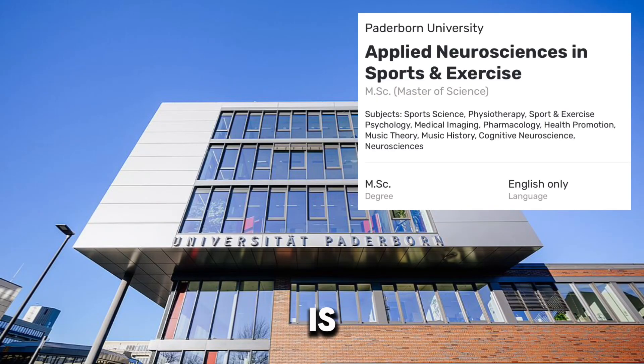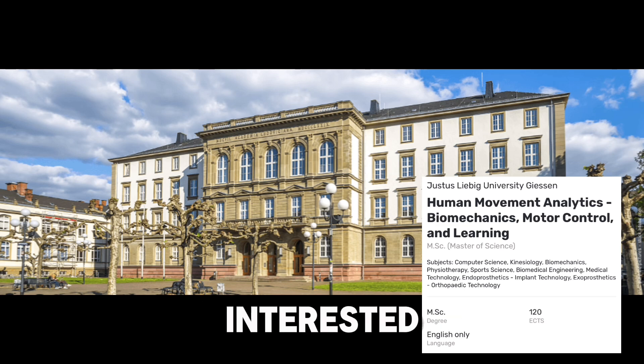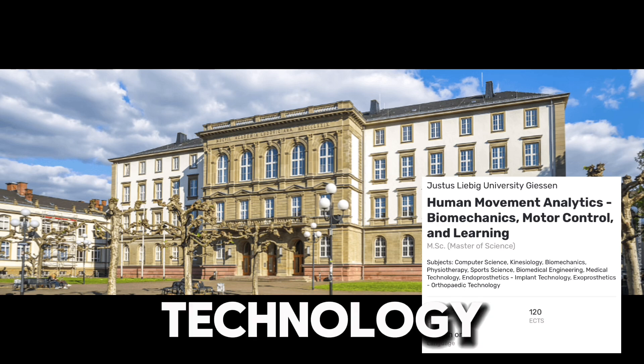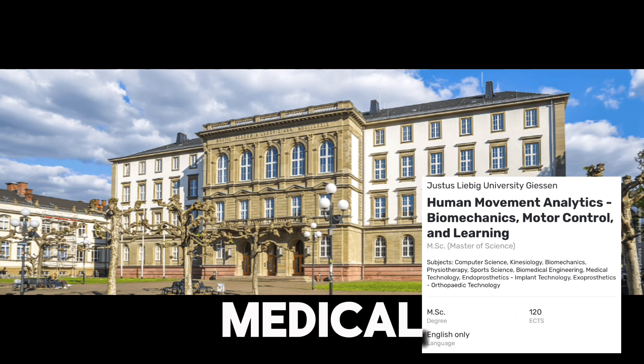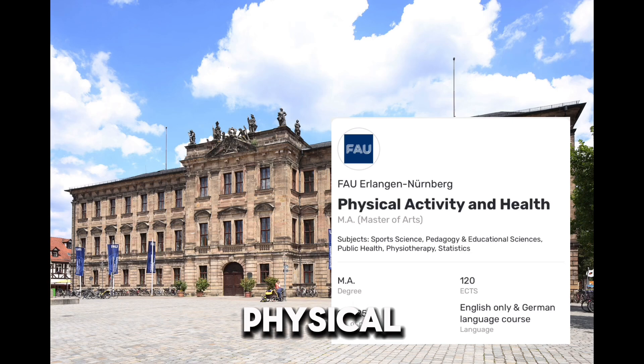Passionate about both neuroscience and sport? Check this out — this is Paderborn University in Germany, offering a master's in applied neuroscience and sport and exercise. If you are interested in combining movement science with technology, this program is for you. It covers cutting-edge fields like implant and exo-prosthetic technologies, making it ideal for those interested in rehabilitation, sport tech, or medical devices.